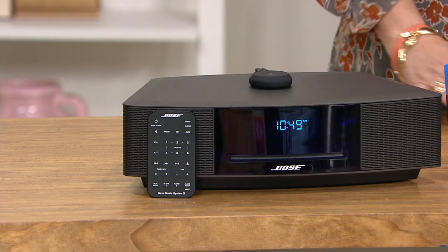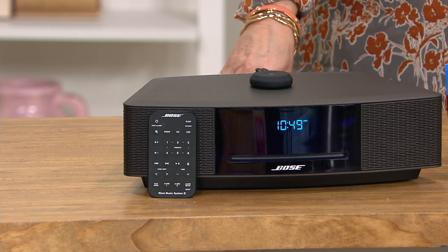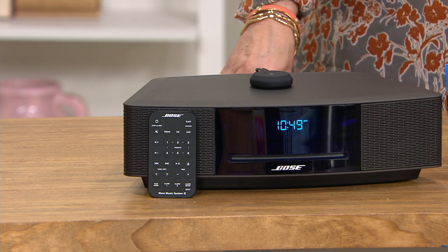If I could have done anything to make this sound system even better, it would have been to take us to the age where we can now stream. Stream is just a fancy term for being able to take music from a phone, tablet, or computer wirelessly and send it over to the Bose Wave music system. Up until QVC added a little adapter, you had to play your music from the radio, from the CD player, or you physically had to wire it.